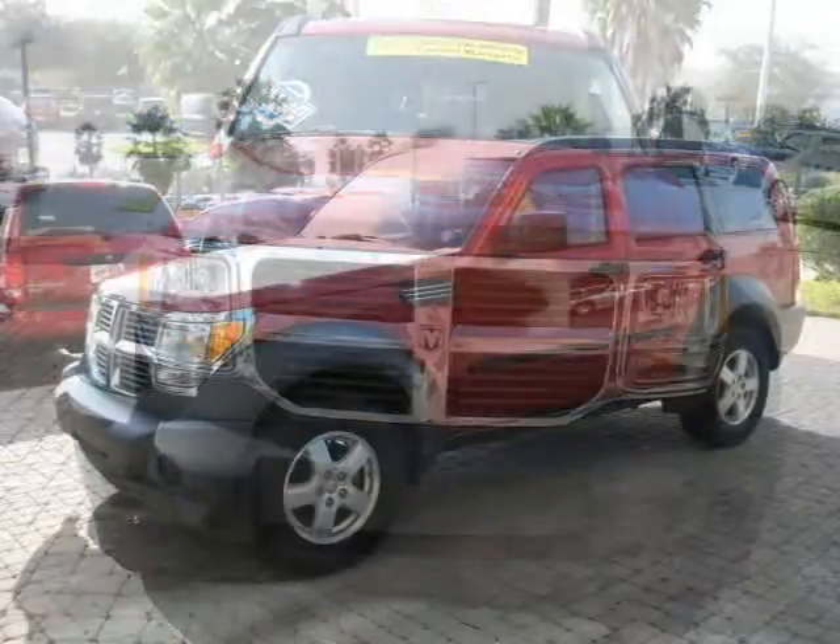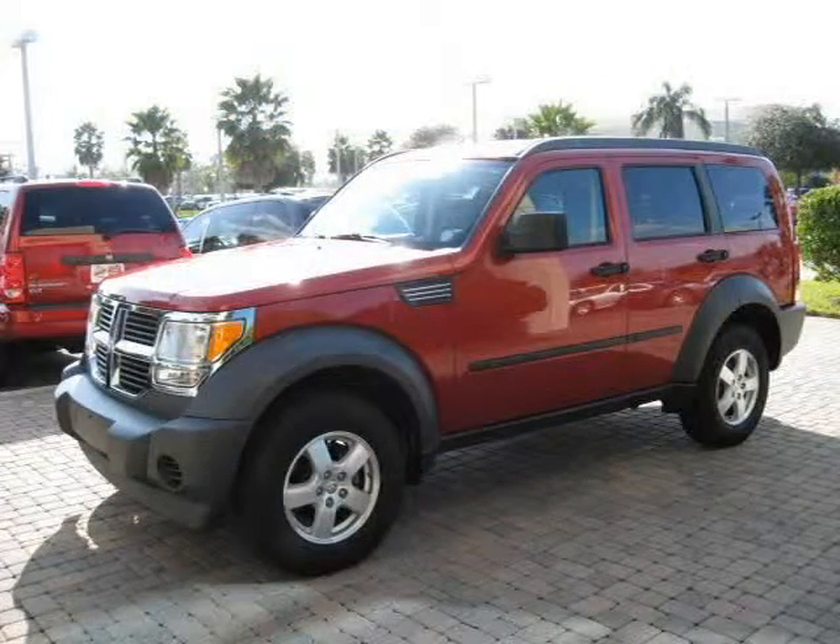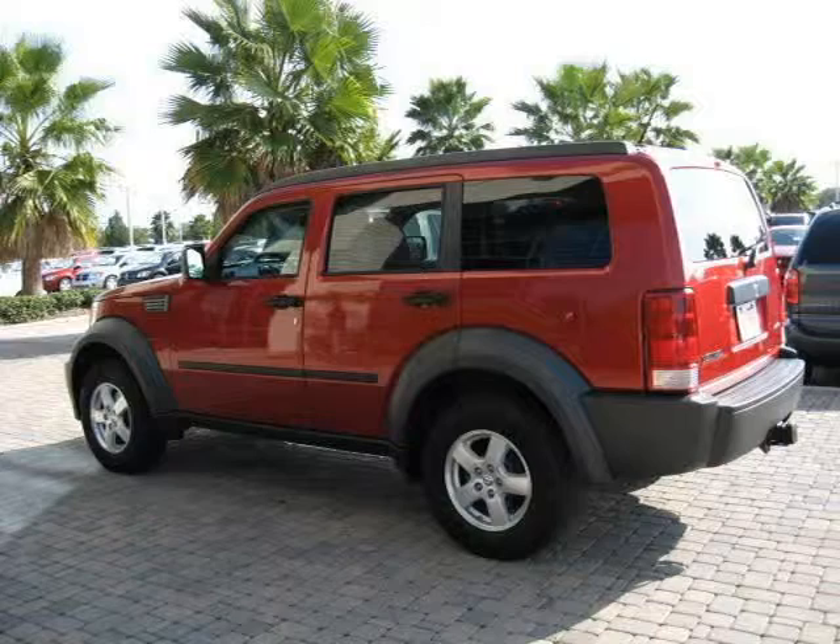This 2007 Dodge Nitro Sport Utility is located in Orlando, FL and has 32,883 miles on it. This Sport Utility has a beautiful red exterior paint color which is complemented by a gray interior color.